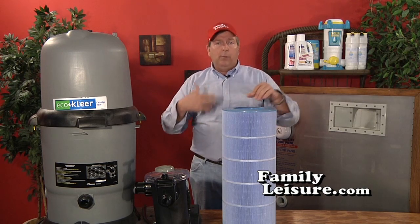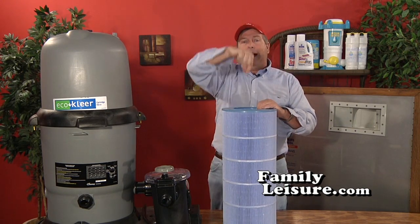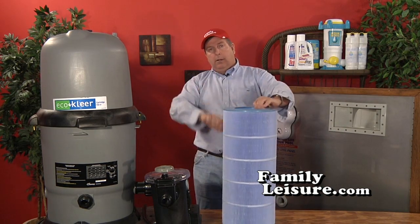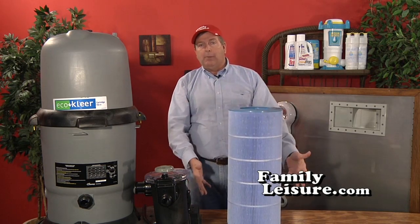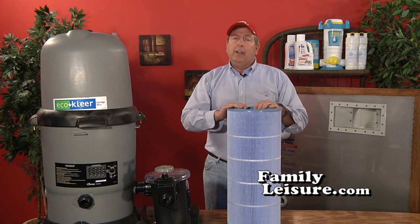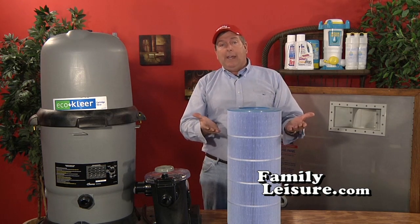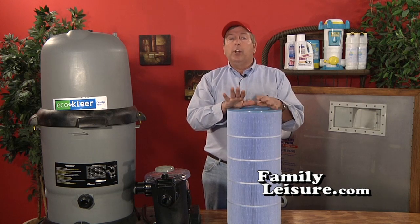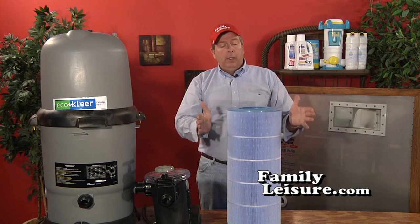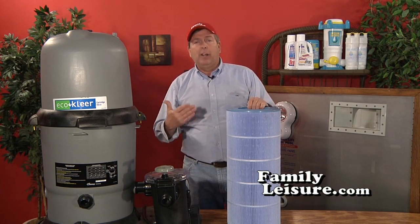To clean element filters, you don't want to use a high-pressure pressure washer. Use a moderate pressure wand — we sell a nice one — or go to a car wash. Pressure wash from the inside out to blow dirt out of the filter, then wash the pleats and brush them out. That will clean the filter. If the filter is old, they're not very expensive to replace, but you can also bring one back to life using diluted muriatic acid in a scrub bucket. Check with your pool supplier or the FAQ on how to do that properly. Generally an element filter needs only one cleaning, or maybe none, all summer long.